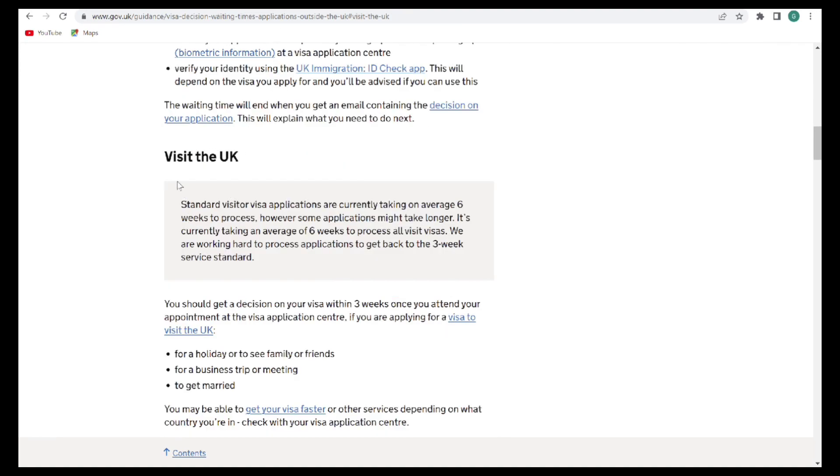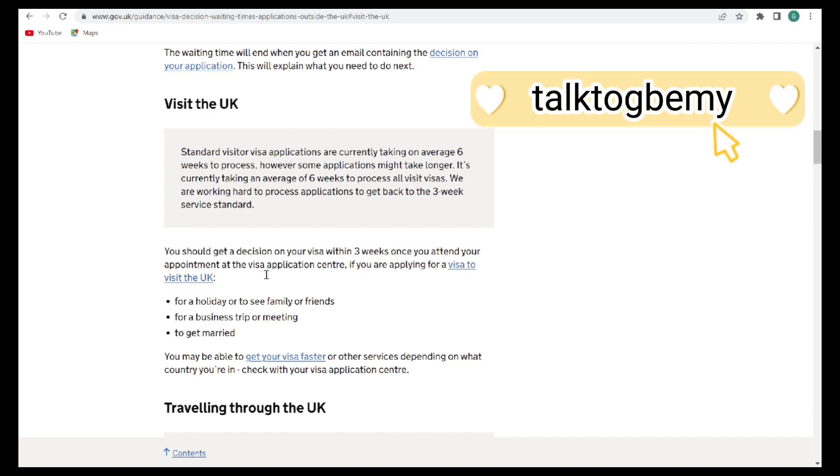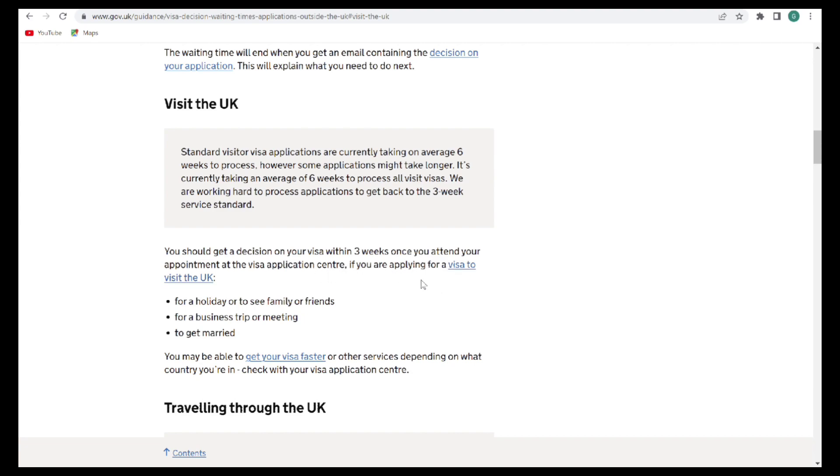First we'll be looking at the UK visit visa. It says you should get a decision on your visa within three weeks once you attend your appointment at the visa application center, if you are applying for a visit visa to visit the UK for a holiday, to see family or friends, for a business trip or meeting, or to get married.